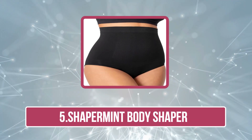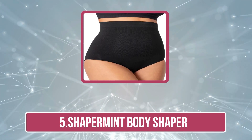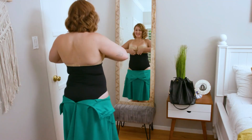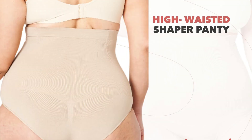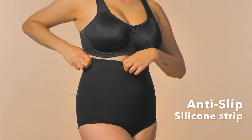Now our last product is the Shapermint Body Shaper. It is a highly rated shapewear option designed to provide full body control while maintaining comfort. Made from a blend of nylon and spandex, the material offers excellent stretch and durability, giving a snug fit that effectively smooths the tummy, waist, hips, and back. The lightweight and breathable fabric ensures all-day wear without feeling overly restrictive or hot.